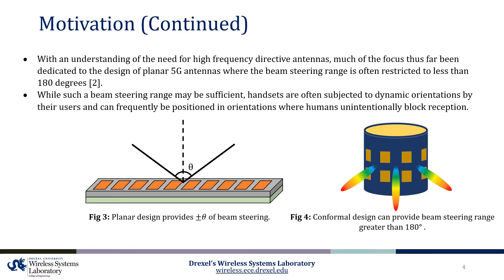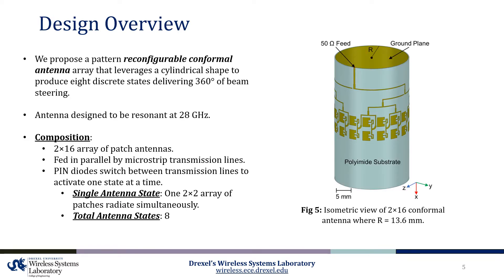With an understanding of the need for high frequency directive antennas, much of the focus thus far has been dedicated to the design of planar 5G antennas where the beam steering range is often restricted to less than 180 degrees. While such a beam steering range may be sufficient, handsets are often subjected to dynamic orientations by their users and can frequently be positioned in orientations where humans unintentionally block reception. To address these concerns, we propose a reconfigurable conformal array that leverages a cylindrical shape to achieve discrete beam steering of 360 degrees.